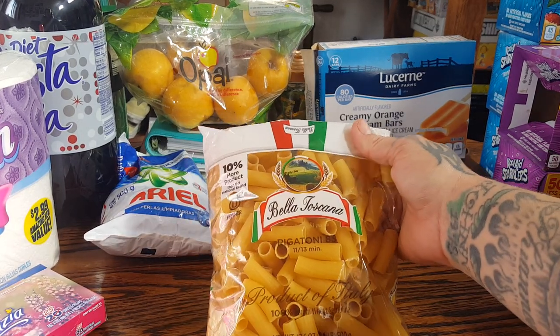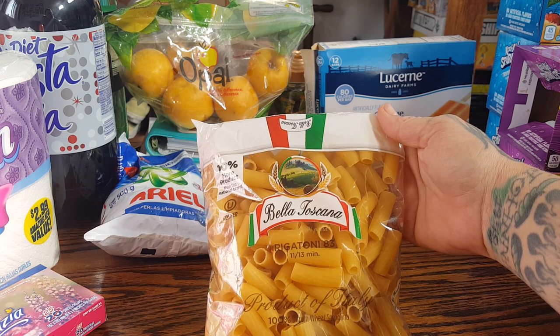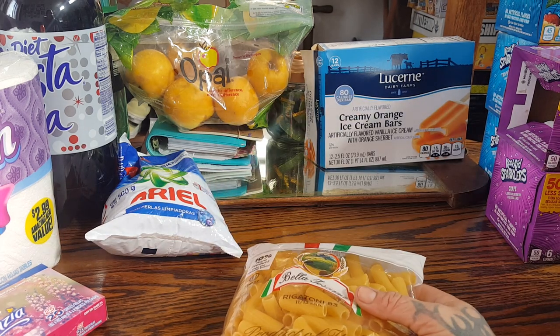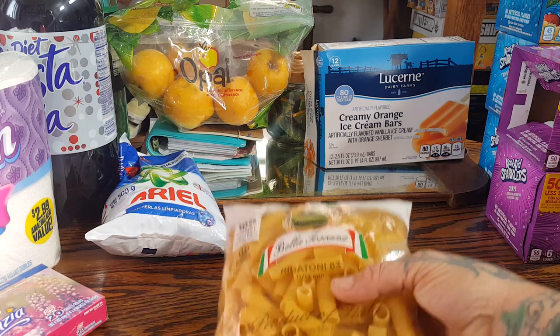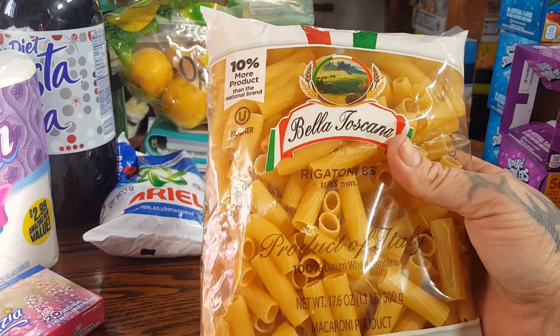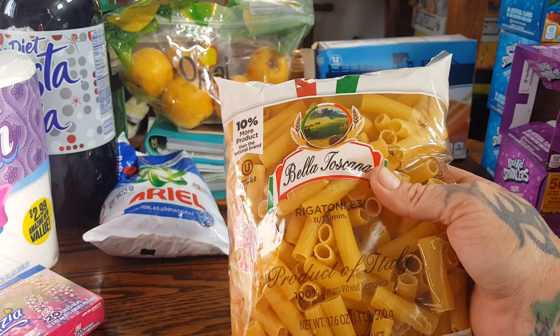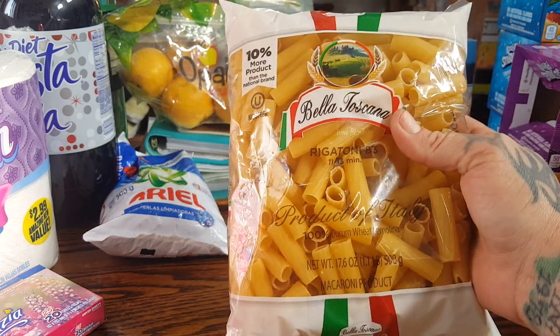This is the Bella Toscana Rigatoni — it's almost two pounds of pasta. I'm going to be making a homemade alfredo sauce to go with the Super Bowl food that I'm making this weekend, so I needed to pick one of these up.